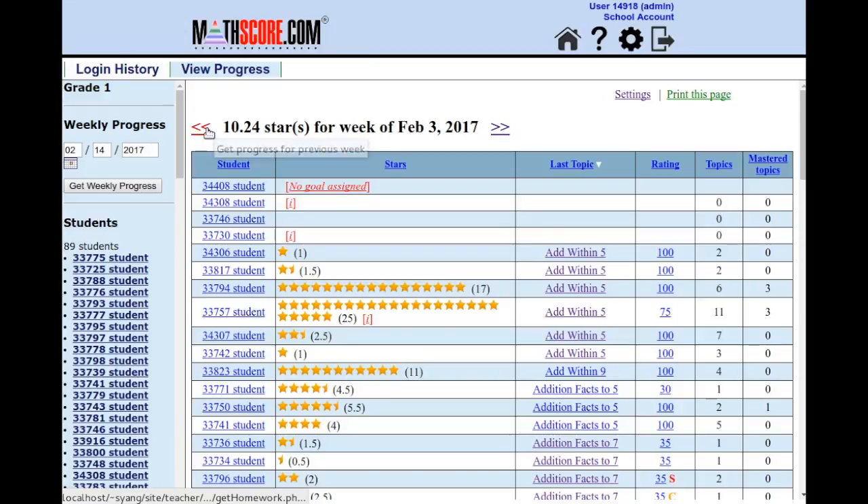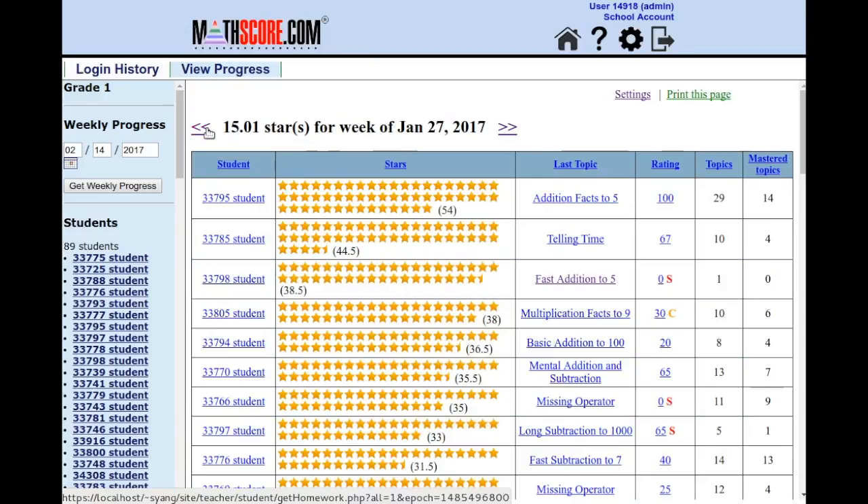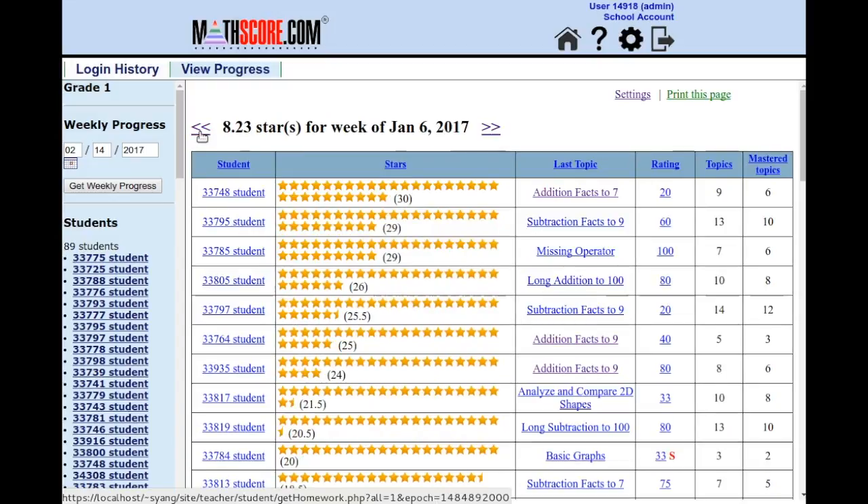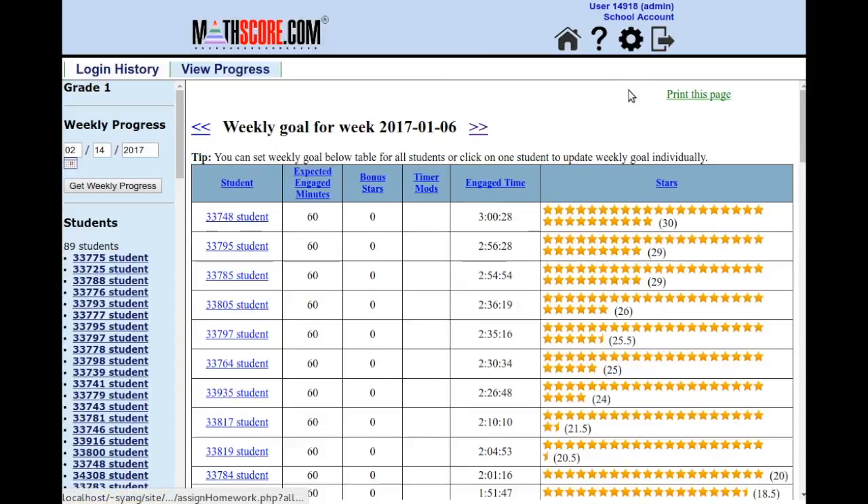If we go back a few weeks, you can see that for this entire grade level consisting of 89 students, they've been very consistent. This is very exciting usage. If I click on Settings, you can see that these students are expected to achieve 60 minutes of engaged time per week — that's what it takes to earn 10 stars. And here you can see the most active student achieved 30 stars in only one week.